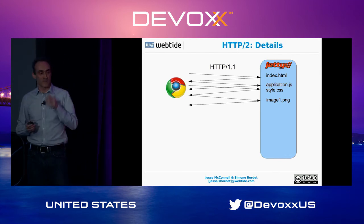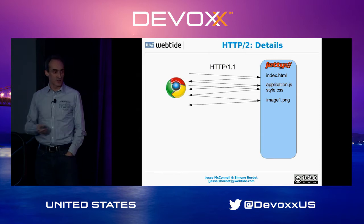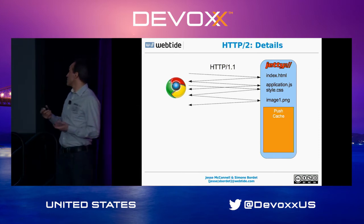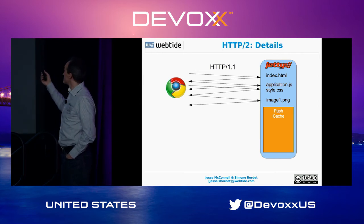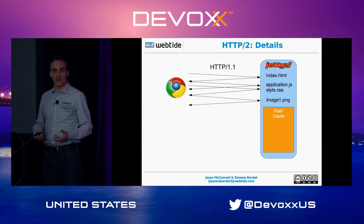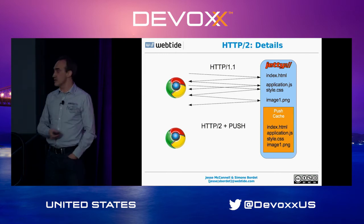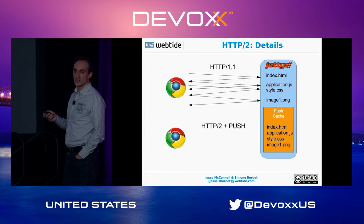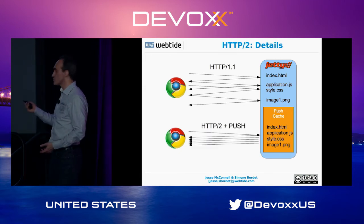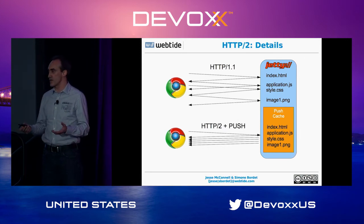On the server side, it can correlate index.html with the other files and build what is called a push cache. When an HTTP2 browser requests index.html, the server knows it must deliver not just the HTML but also the other three files. In one round trip we get all the resources needed by the client to render the page — cutting by a factor of three the time needed to fetch all resources from the network, which is the major source of latency. Bandwidth is high these days, so it's not about how fast you deliver big data; it's the latency of a TCP packet traveling from Australia or Europe to the United States.